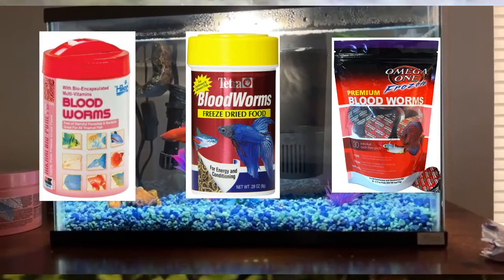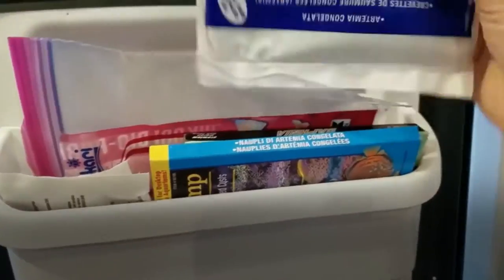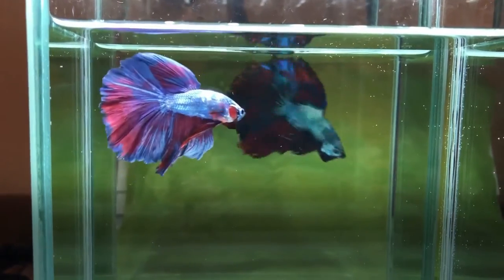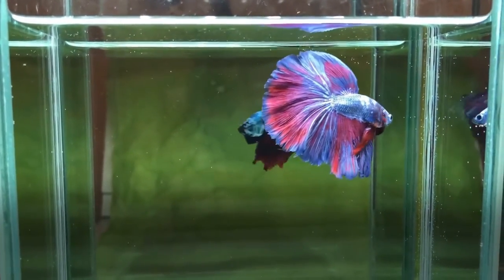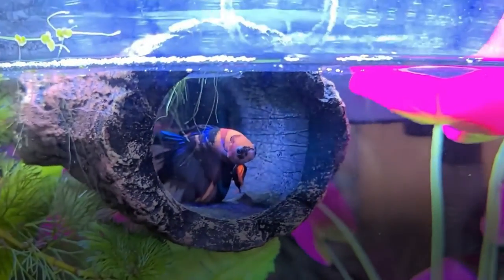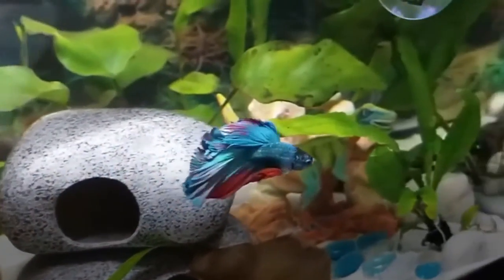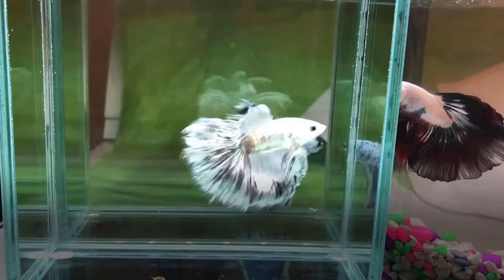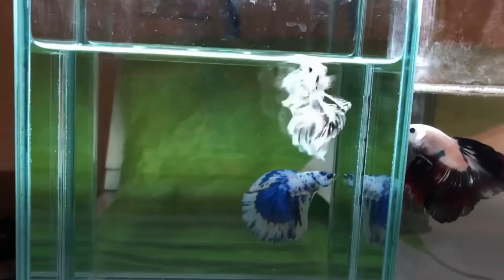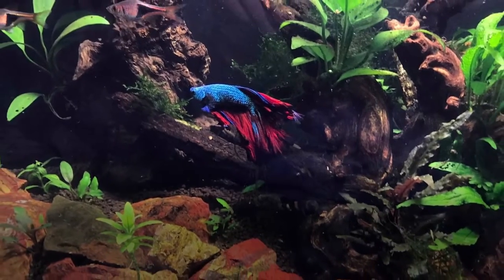Number two: frozen blood worms. Frozen food is a great choice since it contains all the nutrients that bettas get from live food, but isn't as expensive. Given that betta fish eat small insects, crustaceans, and other meaty foods in the wild, frozen blood worms are one of the best foods you can give them. Sold at most local pet stores, they come in foil-sealed individual cubes or a frozen slab. One betta fish usually can't finish an entire cube in one sitting, so thaw it out in a container and feed a few blood worms using a pipette or tweezers. When giving your betta frozen food, make sure you defrost it in a small cup of tank water first — if you drop it in frozen, it will be too hard for him to eat.